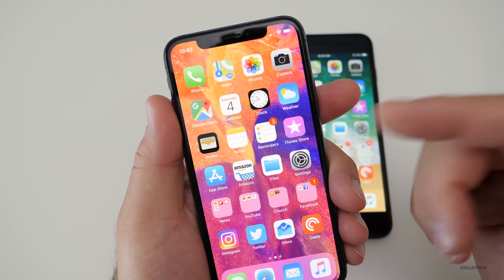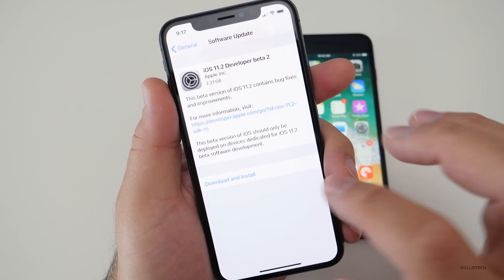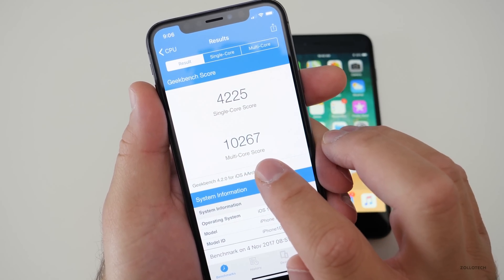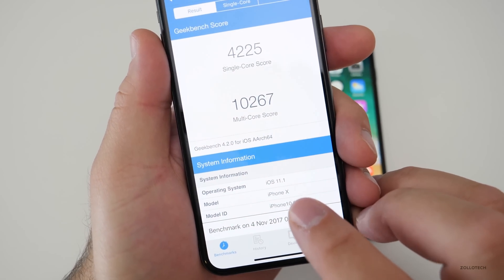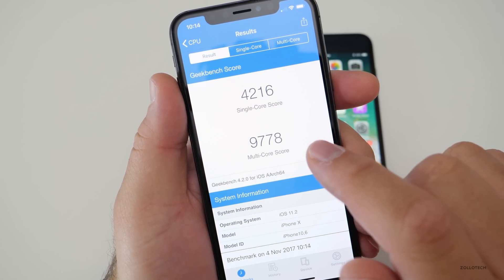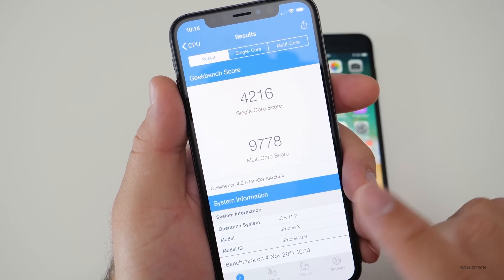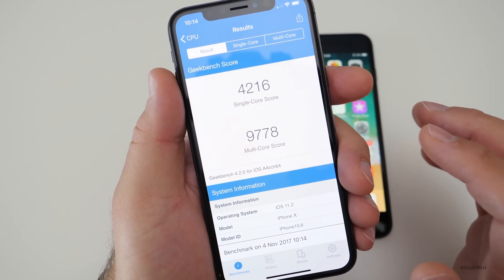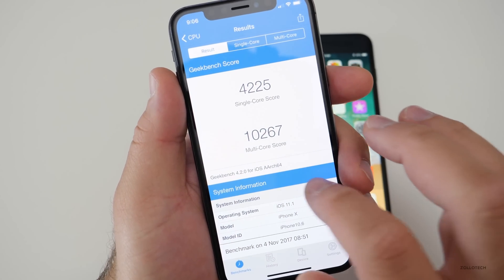I did run a Geekbench on this device just to get an idea of where we're at. The non-beta software came in at 10,267 — that's on the public release iOS 11.1 — and you can see the single core score there. On the new beta, I actually got a lower score, and I ran this twice to make sure I got similar scores. It's not horribly off, but there is a difference. I haven't noticed any slowdowns or anything so far.